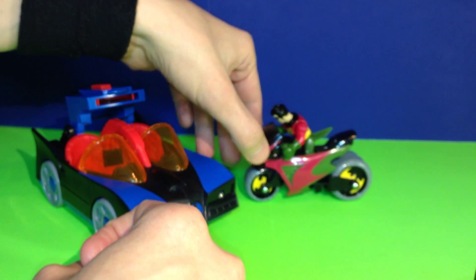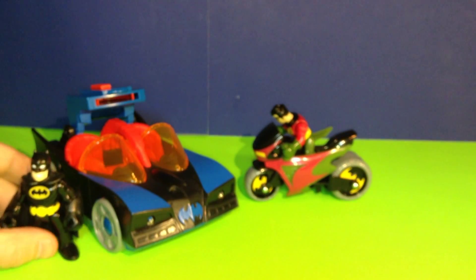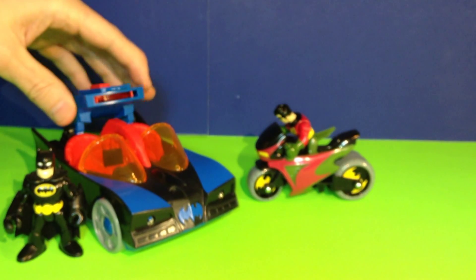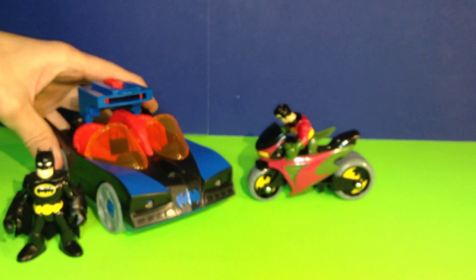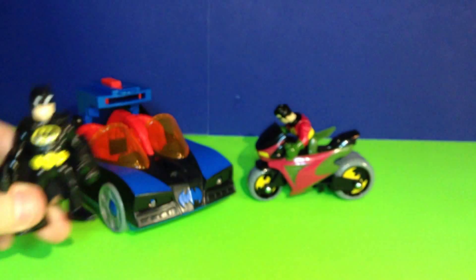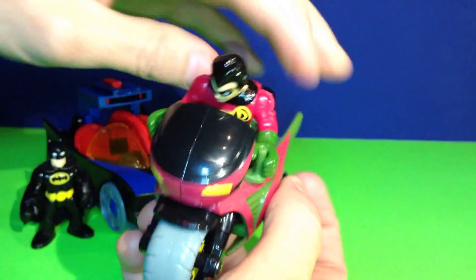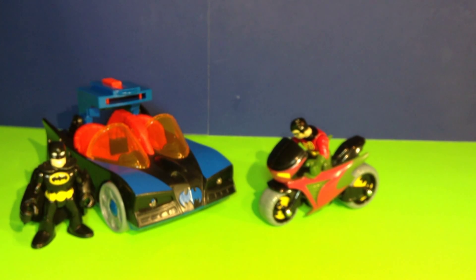So there you have it — that is the Batmobile and Cycle set from Imaginext DC Super Friends. Comes with the Batman figure, Robin figure, Robin's Bat Cycle, and the Batmobile with headlights and the launcher that flips up and down. Thanks for joining us today — if you liked it, hit that like button and leave us a comment about what you liked best: Robin and his cycle, or Batman and the Batmobile. Hit that subscribe button because we really want you to be part of our crew. Thanks a lot, have a great day!